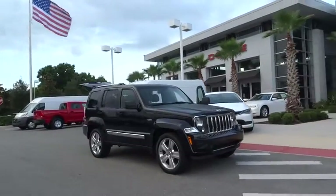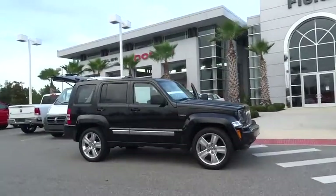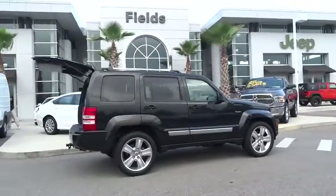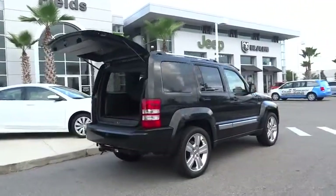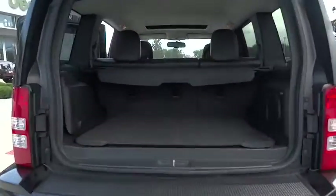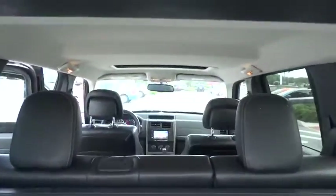2012 Liberty. The Jeep Liberty is quite capable off-road, one of the best in its class. Compared to the Jeep Patriot and Compass, the Liberty is more of a true Jeep with off-road prowess and bold, upright styling, and is priced below $25,000.